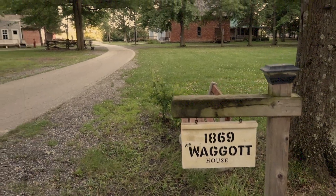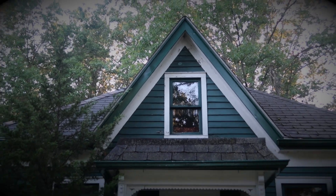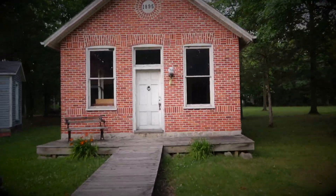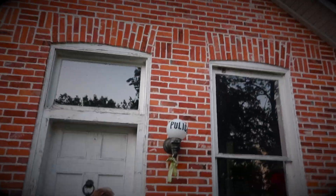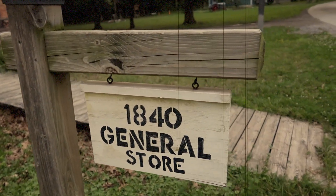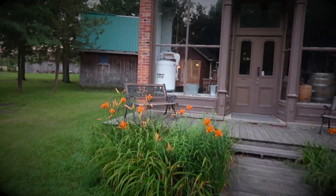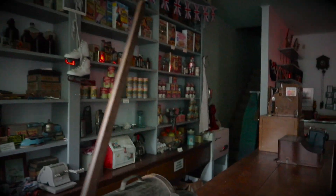The Waggett House, originally built by the Waggett family in Kingsville in 1869 — the ghost of Ms. Waggett continues to keep a close eye on the home long after she's departed. The Woodsley Jail, circa 1895, moved to the village in 1997 — people have reported being touched within the holding cells. Bolinda General Store, established by John Fox in 1840 and moved to the village in 1982, once served as a stagecoach shop for coaches on their way to Windsor and housed many shopkeepers, family members and visitors in its upstairs apartment.